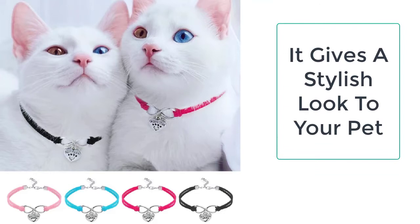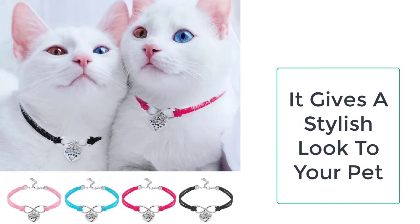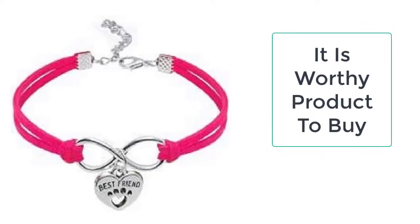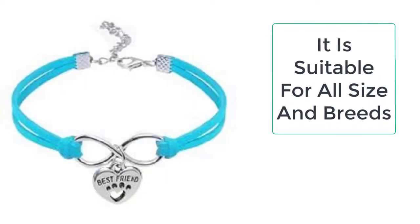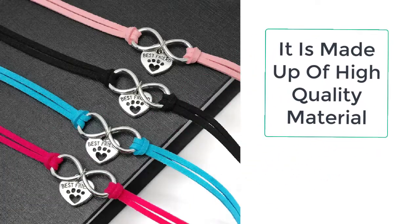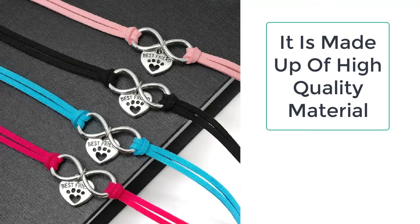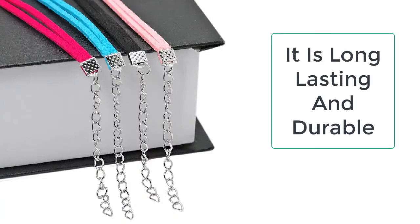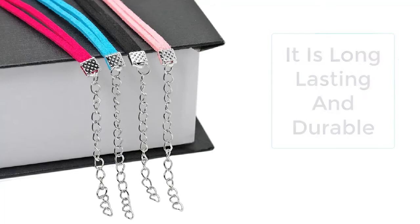So hurry up and order now to get the discount. The cat necklaces are of many kinds and it is very hard to choose the right necklace, but you don't need to worry as we are here to help. The cute cat necklace is available in four exciting colors: blue, black, rose, and pink, so you can easily choose your favorite color.